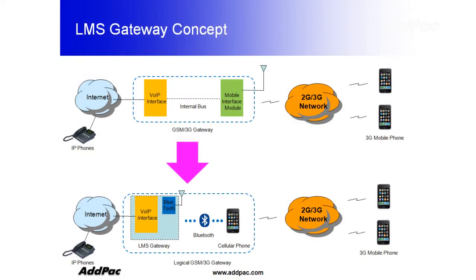Let's take a look at a diagram to figure out why APLMS-1001 is a one-of-a-kind device that no other company has ever made before.